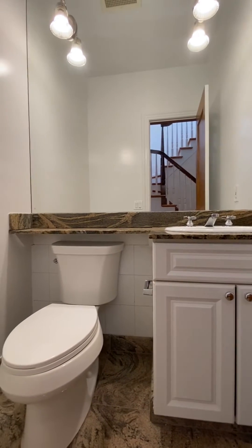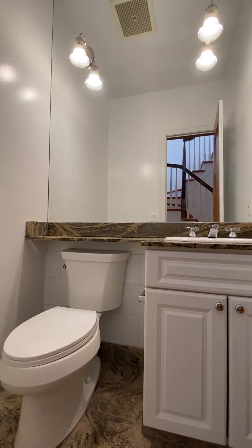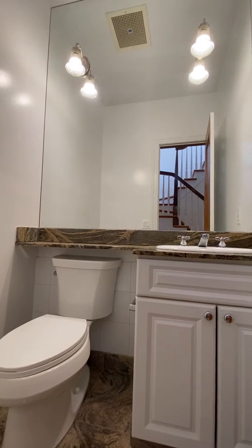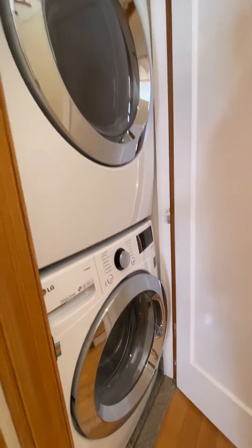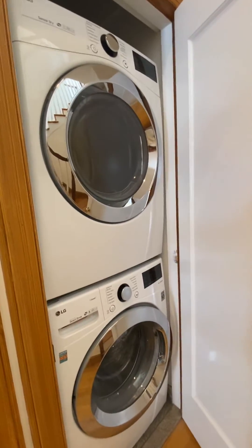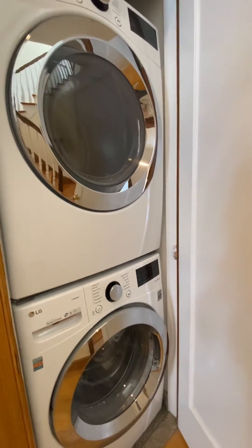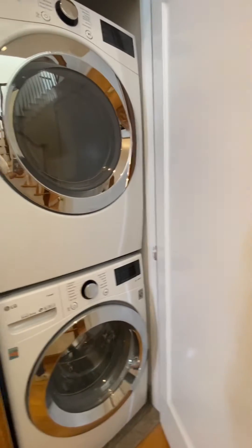There it is. Notice how we savvy real estate brokers duck down so we don't pop up in a goofy way in the mirror. There it is — washer dryer, full sized. Not little kid size — you can get big stuff in there. Units are vented.